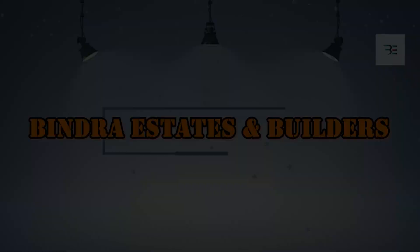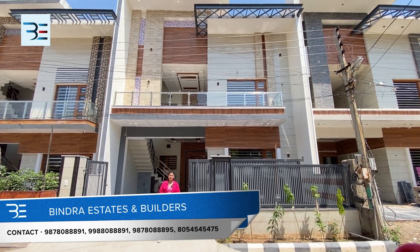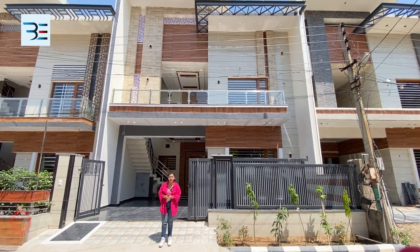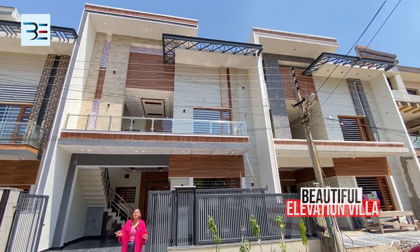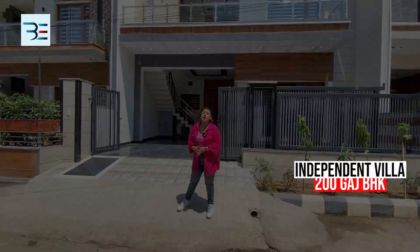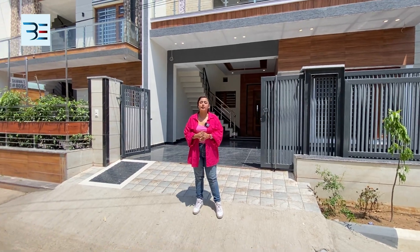Welcome to Bindrae States and Builders. I am your host, Nitika Sharma. Today we are going to take a very beautiful villa for you. It is a very posh society — you can see the villa with such beautiful elevation. You can find the fun of living here — a queen and king feeling. It is a beautiful space, the size of 200 square yards, with road dimensions of 30 by 60.